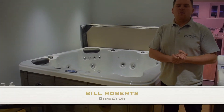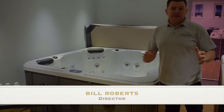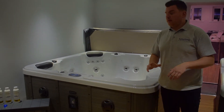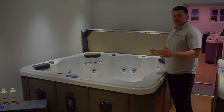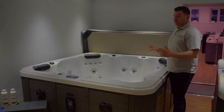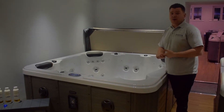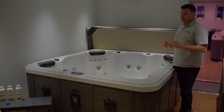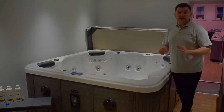This is our Cayman 1 lounger hot tub, retailing at £3,499 — it is a very affordable spa. Looking inside the hot tub, we offer 48 jets: a variation of 1 inch and 2 inch rotational and directional jets, powered by two 2 horsepower LX pumps.